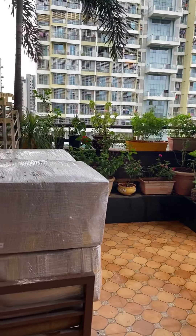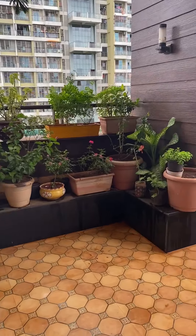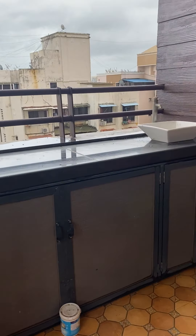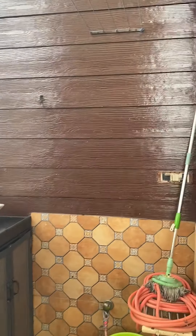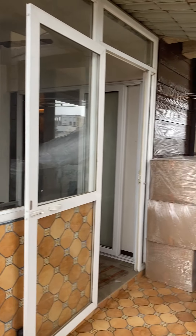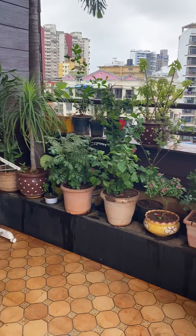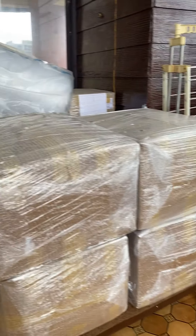You can just come in and live in this residential flat — no need to bring anything other than your clothes. Come and live in this cozy, lovely, beautiful 3BHK residential apartment for rent at Seawoods.